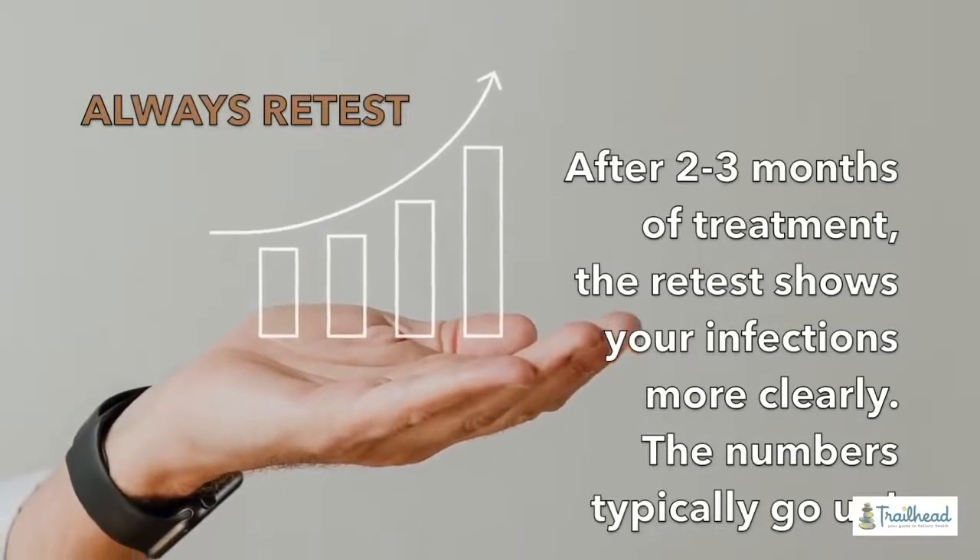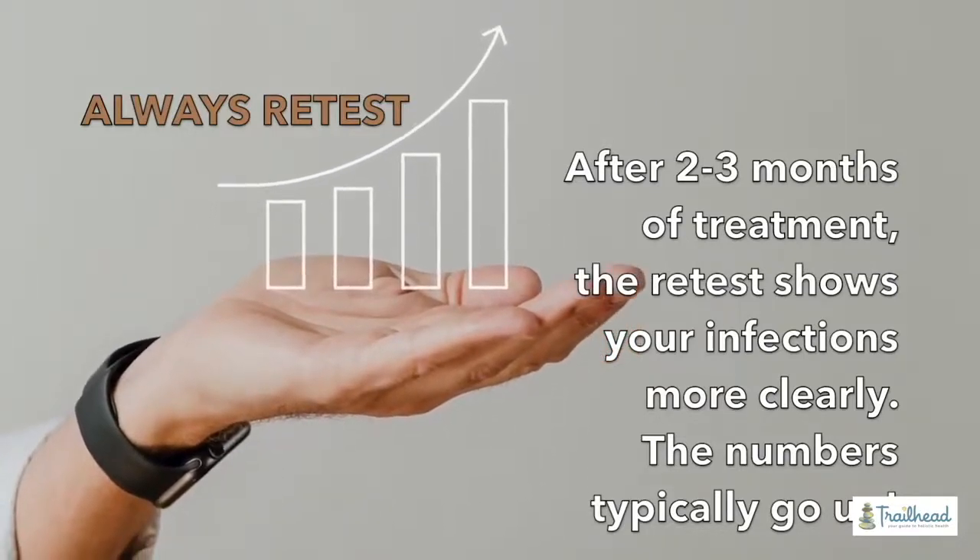This is also why I prefer to run both a test that checks for the bugs and a test that checks for inflammation. A common scenario: patients come in and their tests look negative — even some of our more advanced tests show some reactivity but nothing clear — yet the inflammation test shows high inflammation. So we say: antibodies look low, inflammation looks high, let's treat for two or three months and retest. As you go after the things pushing those antibodies down, on the retest all the tests look higher and it becomes more obvious what you're dealing with.